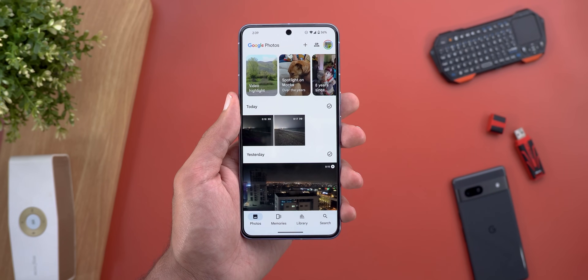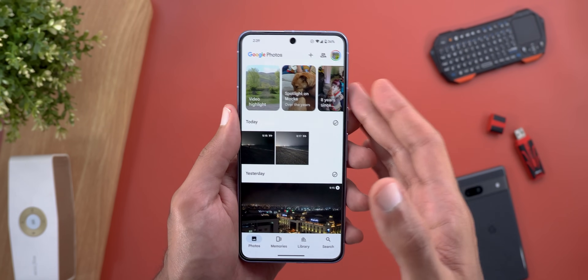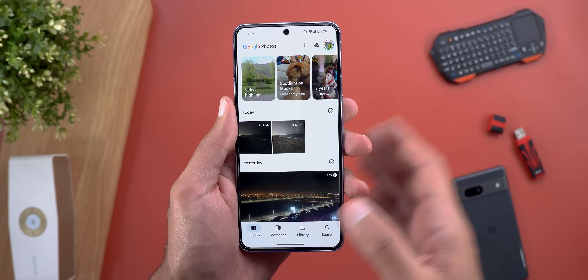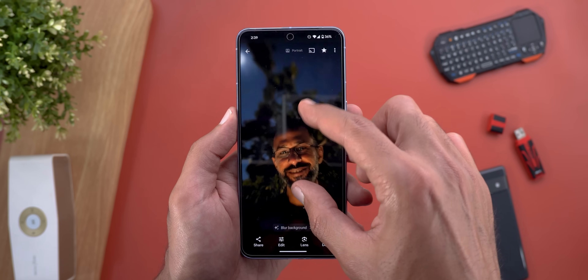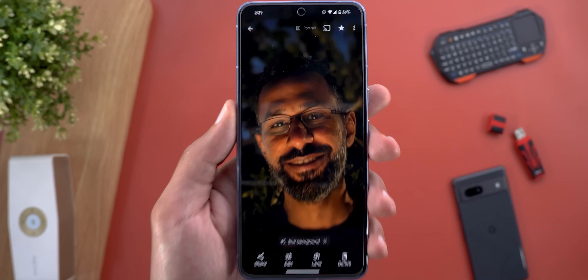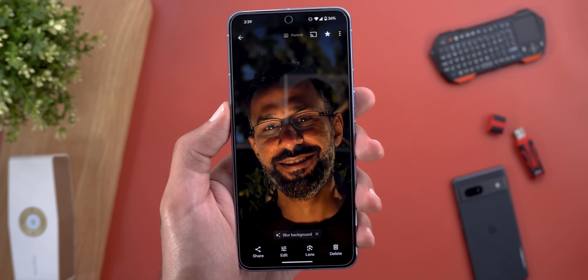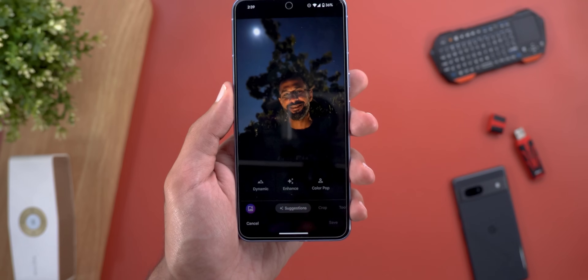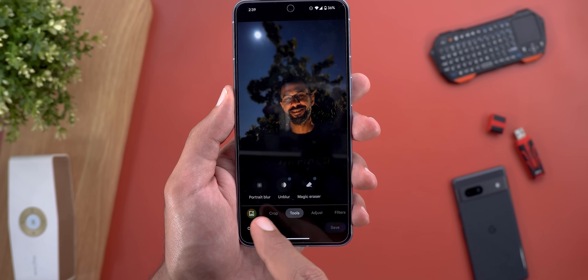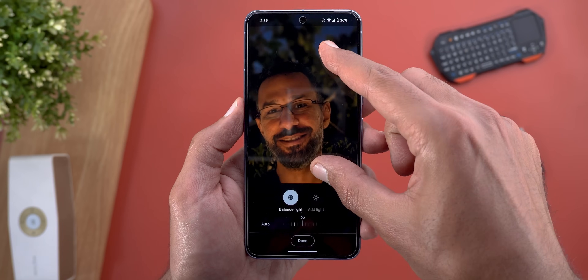Now let's talk about the enhanced portrait light feature in Google Photos. This one is available for Pixel 6 models and later. I'll try this feature on one of my challenging photos — a portrait captured at night with a lot of shadows on my face.